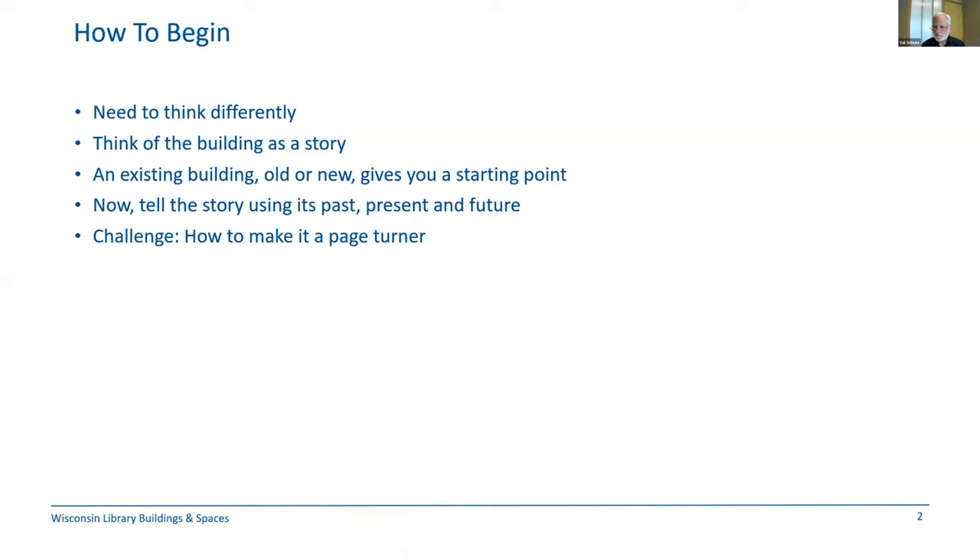Where do we begin? There is a real difference in starting with an existing resource versus building new. The new building path is present and future focused, while that existing building has a past and a presence that will influence the future. My suggestion is to think of your existing building as a story and use its past to help tell the story. This background information will become the foundation for the future chapters of your story.